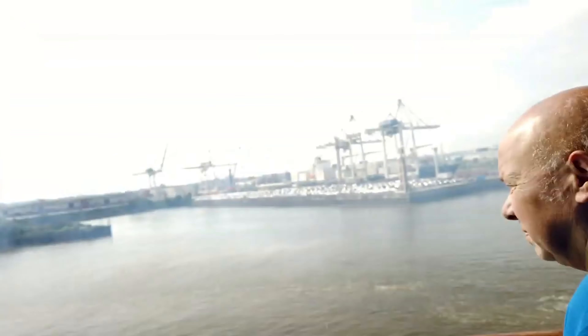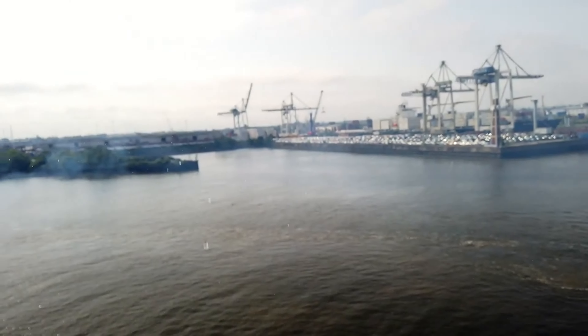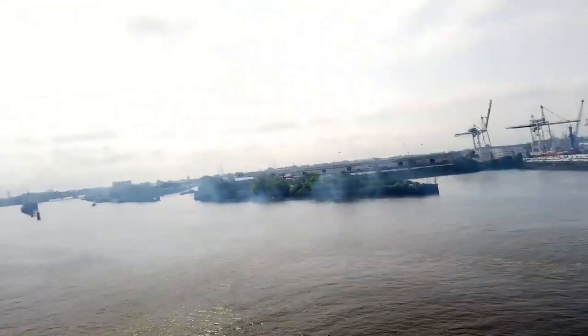Here we are day three of our Royal Caribbean trip and we're in the port of Hamburg, Germany. It's been a bit of a naff day weather-wise yesterday but things definitely seem to improve today, so let's get out there, explore and see what Hamburg has to offer. Here we go!